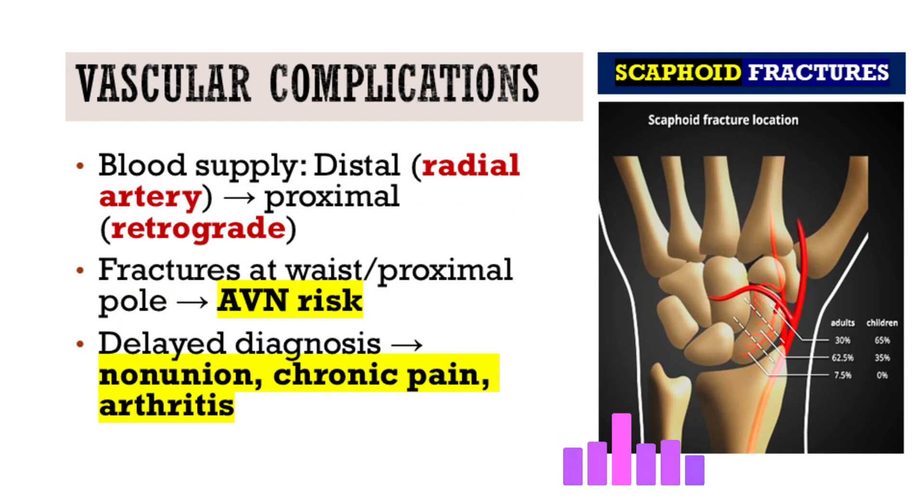The scaphoid is uniquely prone to avascular necrosis (AVN) and nonunion because of its precarious blood supply. Most blood vessels enter at the distal end, and blood flows retrograde to supply the proximal part. A fracture through the waist — the most common site — or the proximal pole can disrupt those vessels, cutting off blood supply to that proximal piece, leading to AVN where that part of the bone essentially dies.